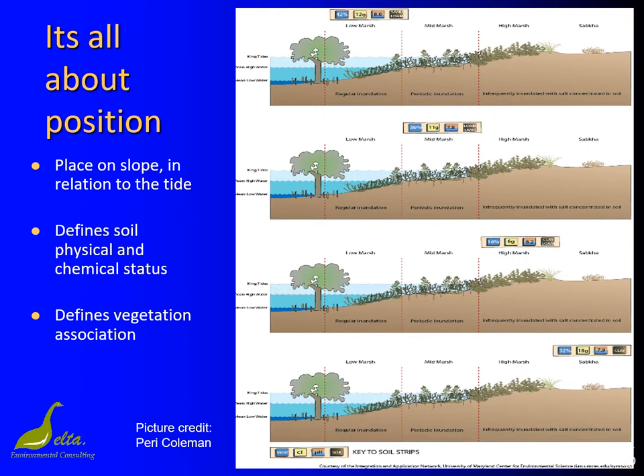In salt marshes, geomorphology rules. It's all about the shape of the landform. In the diagram you can see the obvious changes in vegetation as you go up the slope. Where the plants are depends on their relationship with how frequently the tide arrives. Basically, mangroves grow above the low tide mark. Low marsh, dominated by the tecticornia samphires, grows up to around the mean higher high water mark.